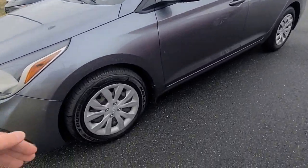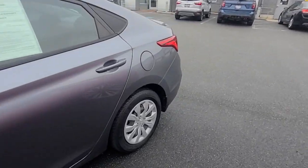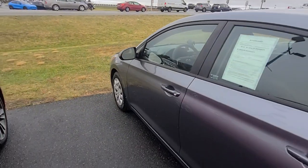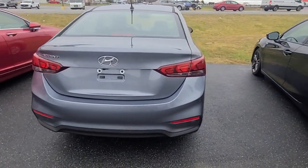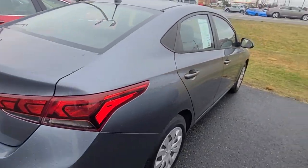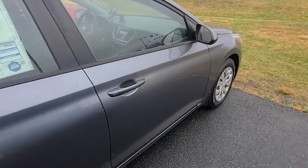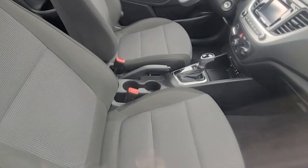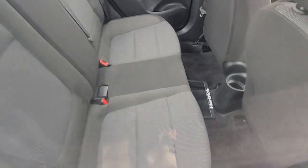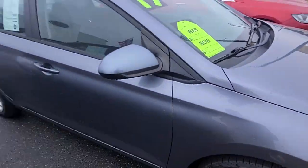As you can see, the tires are brand new. No dings, no dents, no scratches. It's got about 41,900 miles on it. It's a Hyundai Accent SE with a backup camera. Really, really clean. I don't have the key so I'm just going to show you some pictures.